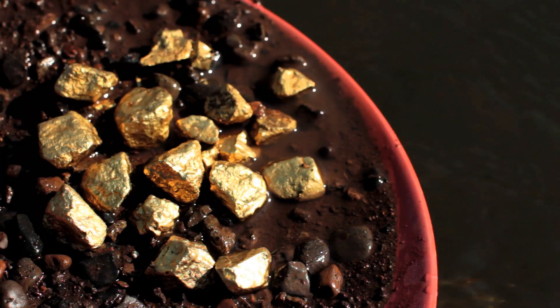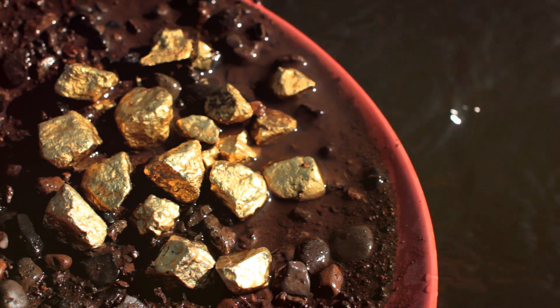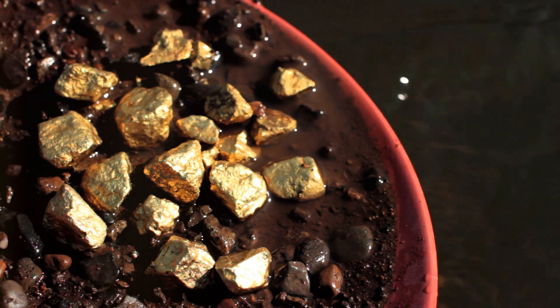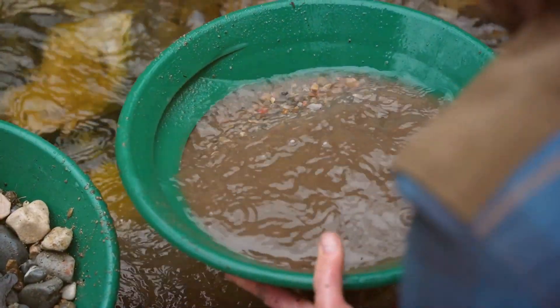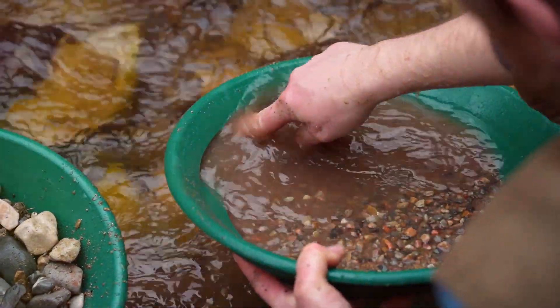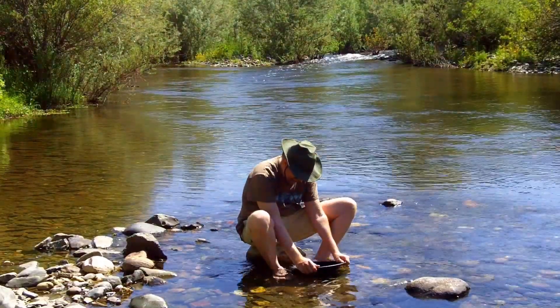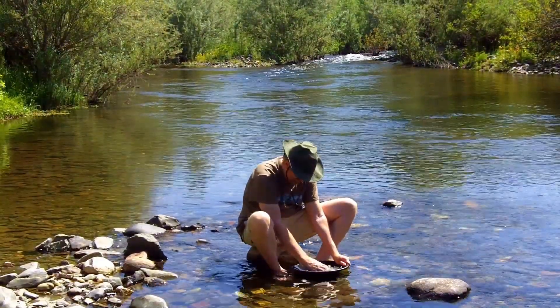Within these elevated terraces, gold — heavier than the surrounding sediments — has been slowly concentrated over time. Benches are ideal places for prospecting, offering a glimpse into the river's gold-carrying past. They often contain gold that has been washed out of higher elevations and deposited in these ancient floodplains.